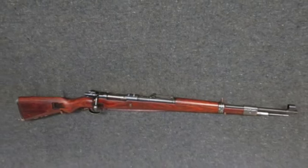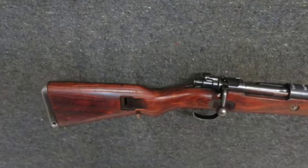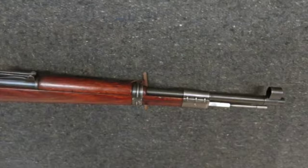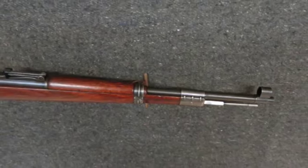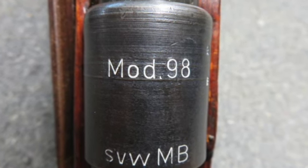Hello and welcome to Eisel Armory. Today for auction we have a very good condition early post-war World War II French 98K Mauser rifle that was produced at the French-occupied Aubendorf factory and has the SDW MB code on the receiver.